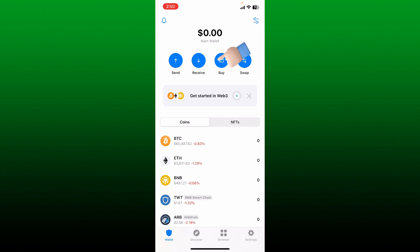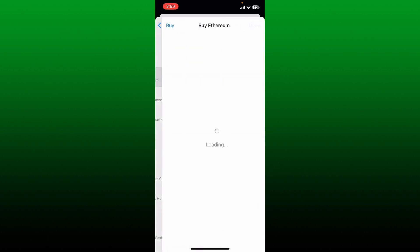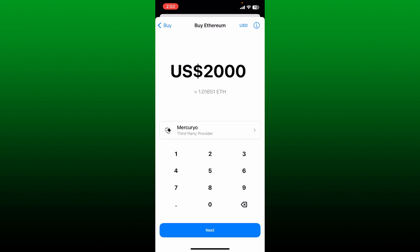Once you're on the main home page or the wallet page, go ahead and tap on the buy button at the top. In the search box, search for Ethereum or find Ethereum in the list and tap on it. Enter the amount of money you are willing to spend to purchase Ethereum.